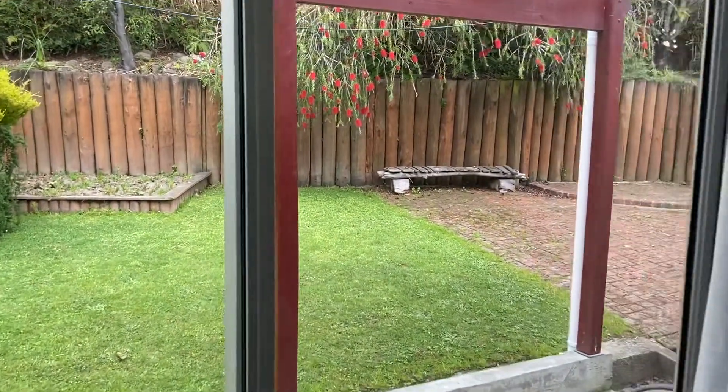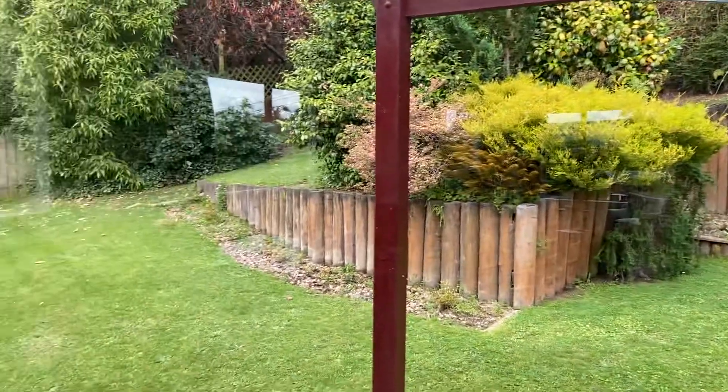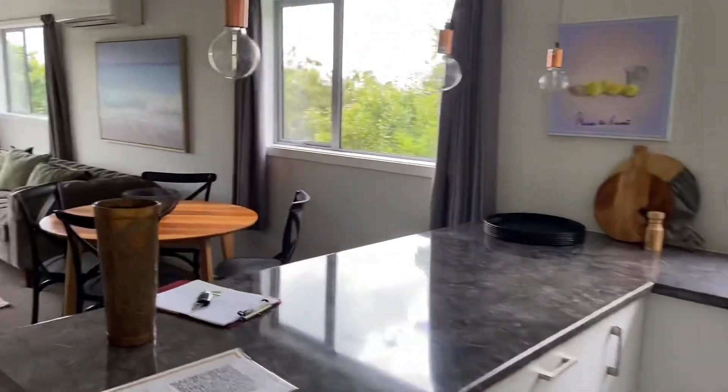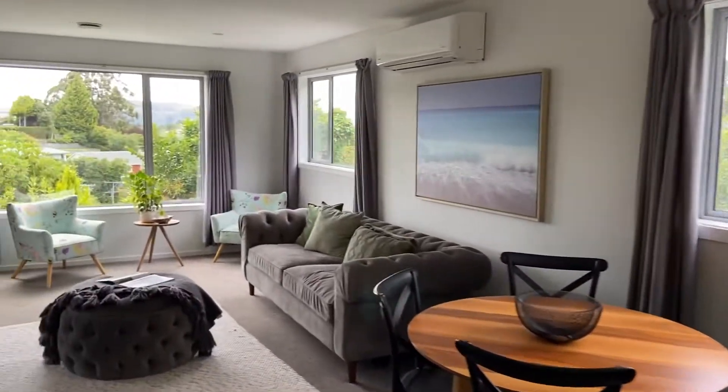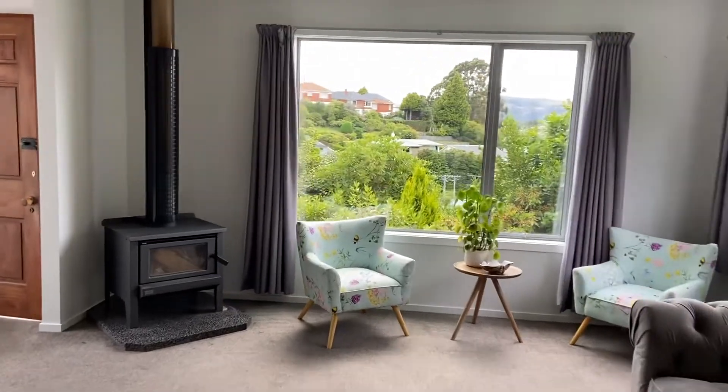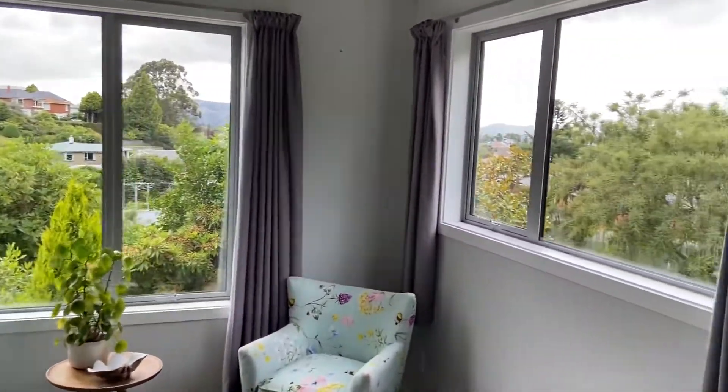The rear section has a nice kitchen. There's also a wood burner here, and some lovely views.